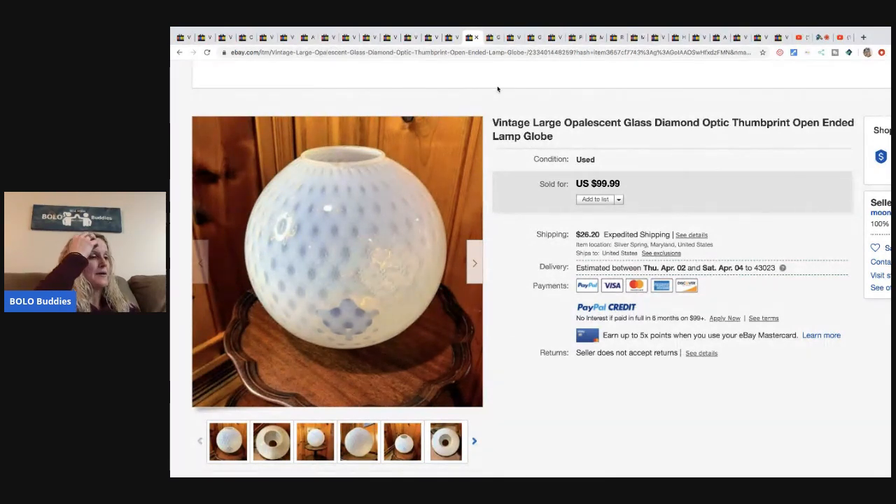The next item is this large opalescent glass diamond optic thumbprint open-ended lamp globe - my gosh, that is a mouthful. From the antique lighting warehouse, paid $20, and sold it for $100 plus shipping.